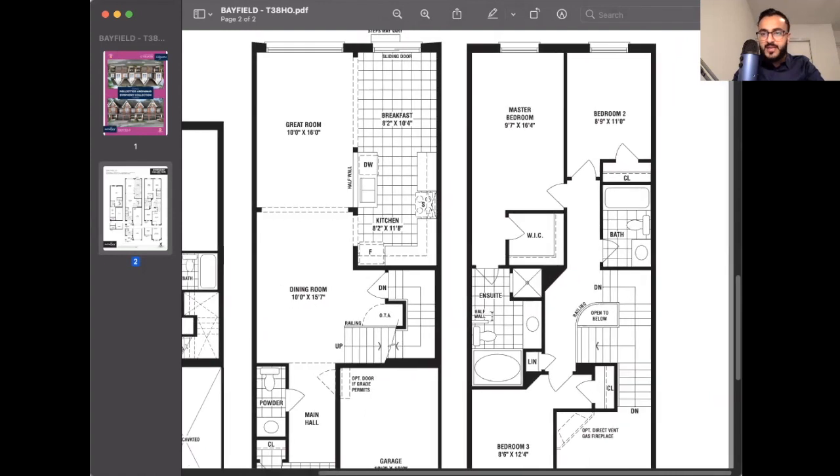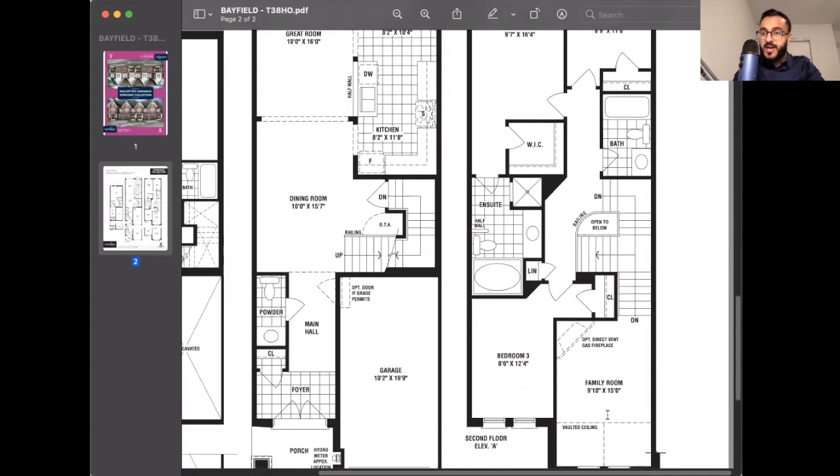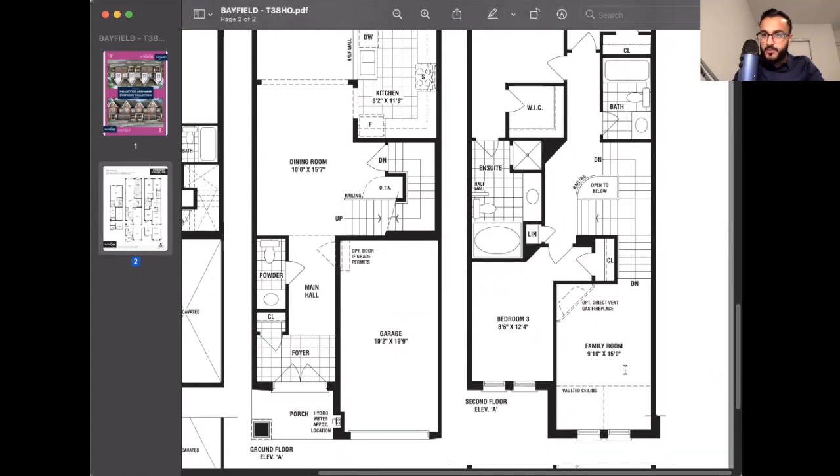When you take the stairs and come half a story up, to the right is an upstairs family and recreation room. This floor plan has three bedrooms and the rec room, but you also have the ability to remove the rec room and get a fourth bedroom upstairs. The family room has an optional gas fireplace, and this part features a vaulted ceiling — a higher triangular ceiling shift that really makes the space feel more bright and spacious.